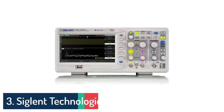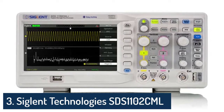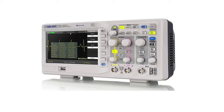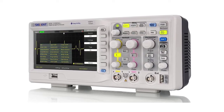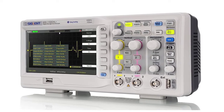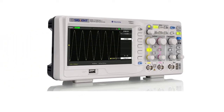RIGOL SDS1052DL features a futuristic design and is a dual-channel universal digital oscilloscope, the best oscilloscope for hobbyists as well as beginners and electrical engineering education. It has a maximum real-time sample rate of 500 mega-samples per second per channel and a record length of 32 Kpts per channel for acquiring detailed waveforms.